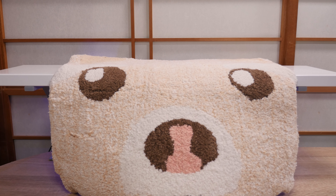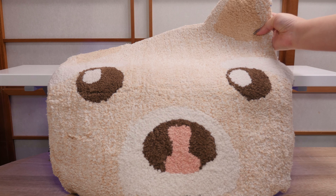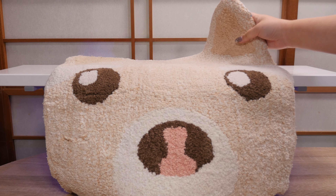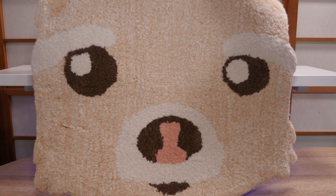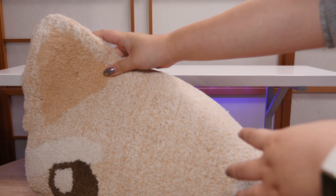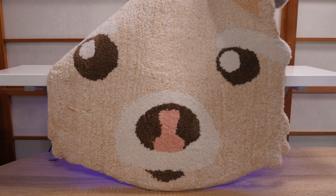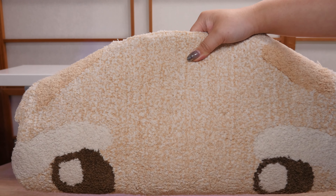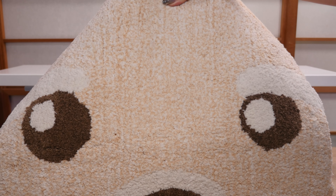Before I start bringing in all the things I purchased I want to show you this — it's a rug that my friend Sylvia made for me. Does this look familiar to any of you? It's Lorian. The ears look so cute and she got the nose perfect — the iconic Lorian nose. I love this so much. And yes, this is part of the Singapore haul because I brought it all the way back. Thank you Sylvia.